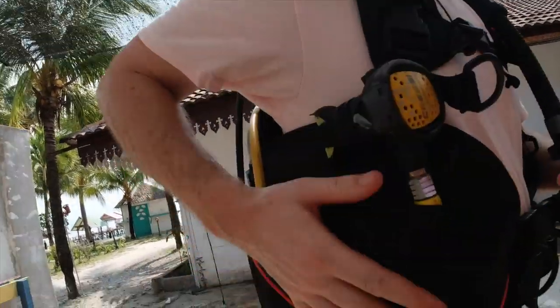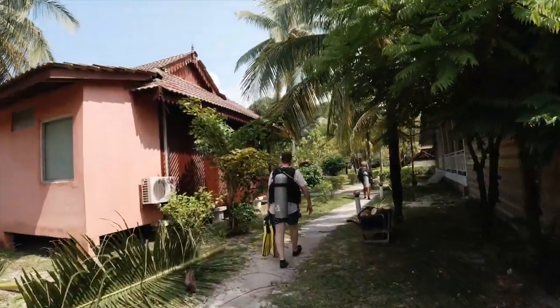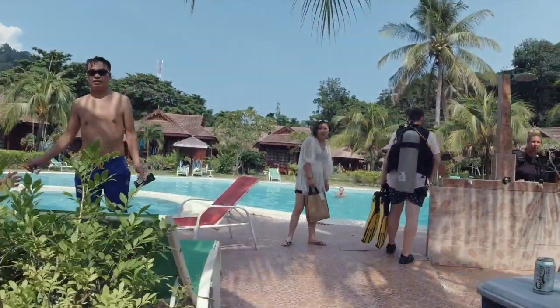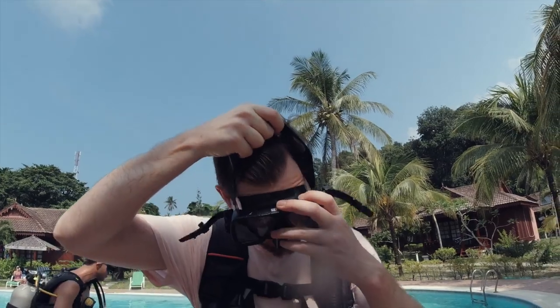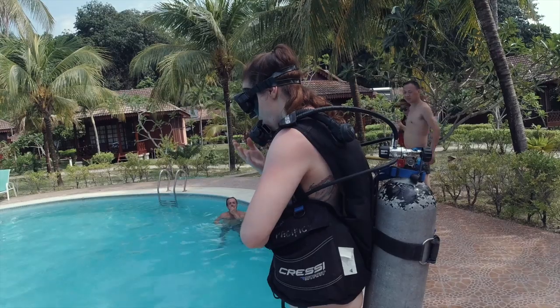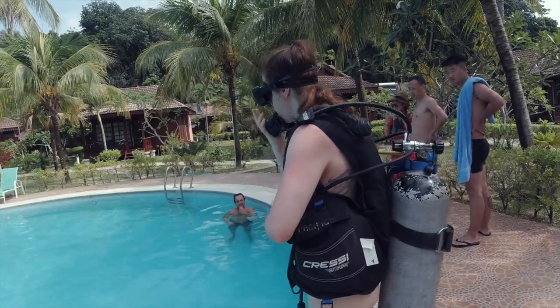It feels so weird. Go to the boat and put your feet in a safe way. The regulator is in your mouth. Left hand on the buckle — weight belt buckle. Right hand supporting the mask and the regulator at the same time. Look in front. Goodbye.